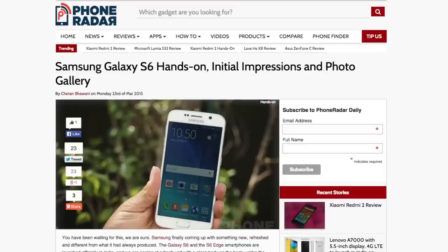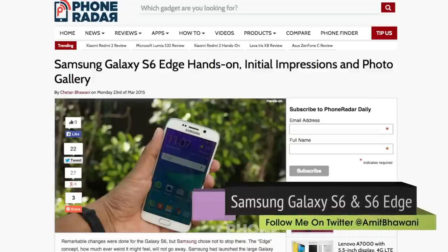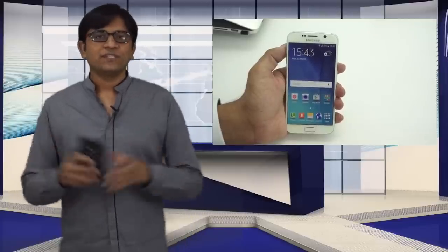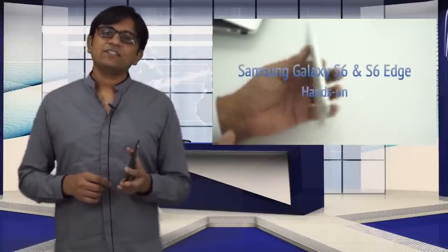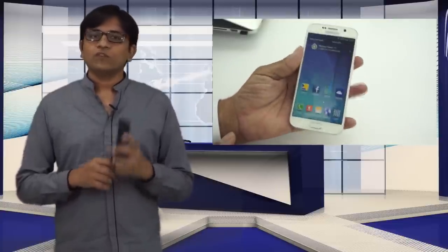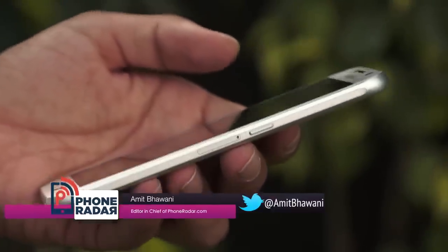Moving on with launches in India, Samsung has officially announced its latest flagship smartphones — the Galaxy S6 and the S6 Edge — in the country, and this happened on Monday this week. We were present at the event and brought you some interesting stories. The price of the S6 and the S6 Edge starts at ₹49,900 and ₹58,900 respectively.